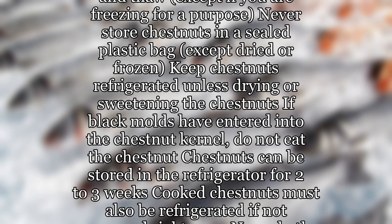Washington Chestnut offers the following information about storing chestnuts to prevent molding, to which they indicate chestnuts are susceptible due to their high water content: do not let fresh chestnuts freeze and thaw, except if you are freezing for a purpose. Never store chestnuts in a sealed plastic bag, except dried or frozen. Keep chestnuts refrigerated unless drying or sweetening them. If black molds have entered into the chestnut kernel, do not eat the chestnut.